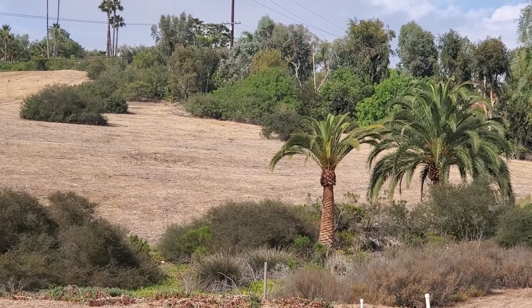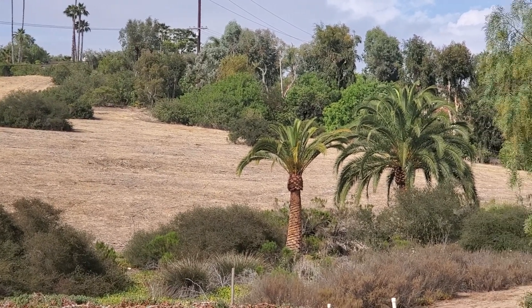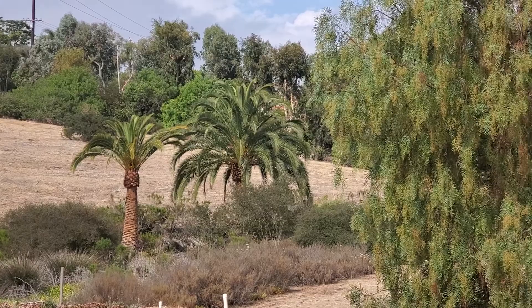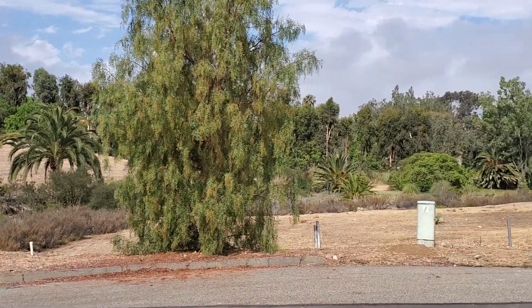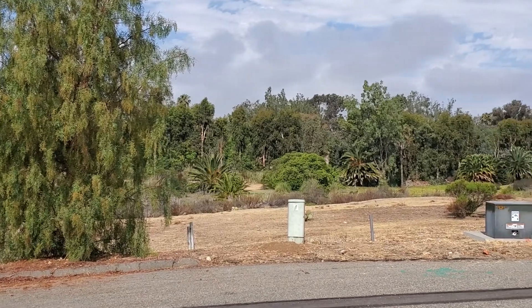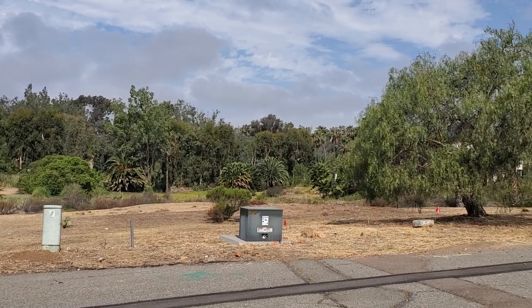There's the buildable space again, looking southwest. And I'm going to turn to my right and rotate in a circle — going from southwest, and now I'm really looking west.